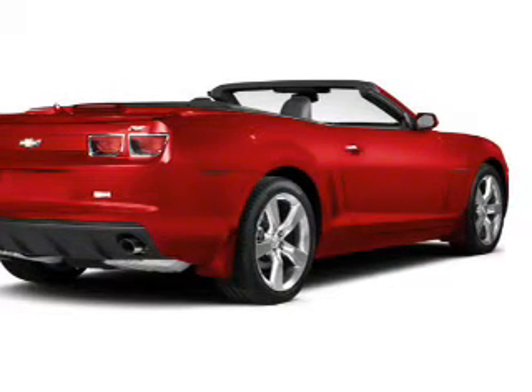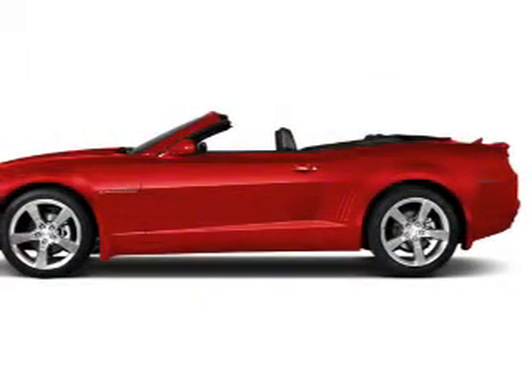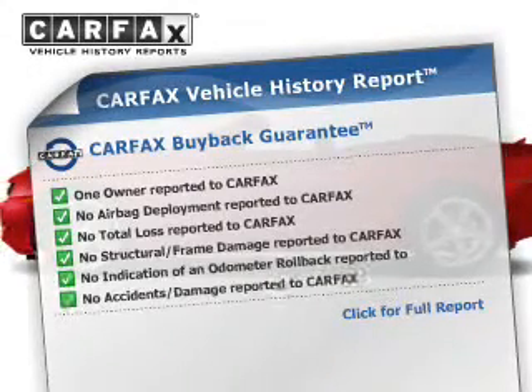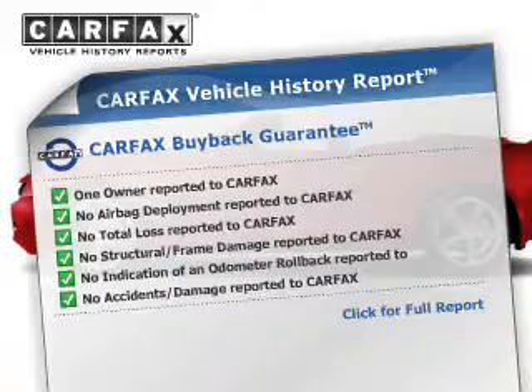Brake safely with the anti-lock braking system. Heated seats come for you on cold winter days. Know the history on this ride and greatly reduce your buying risk with the included Carfax Vehicle History Report.